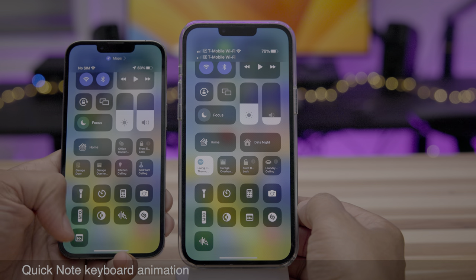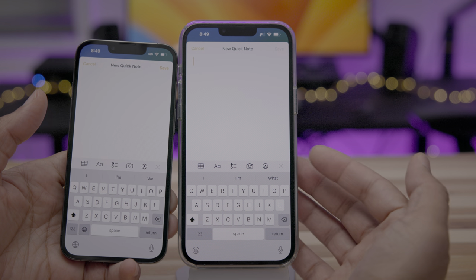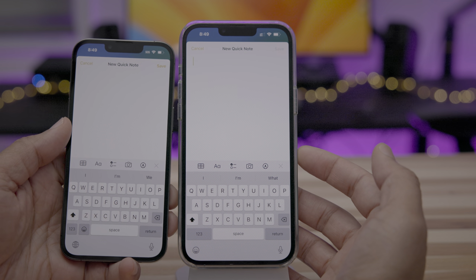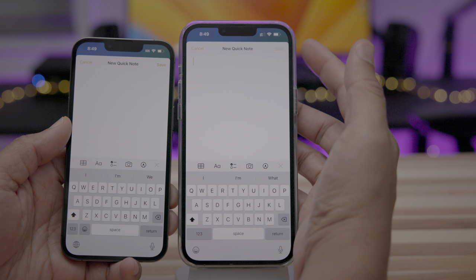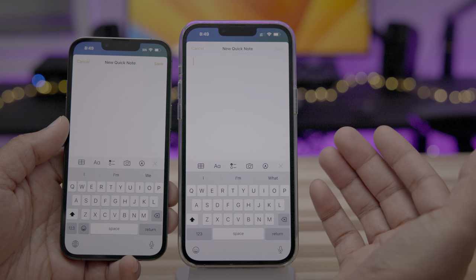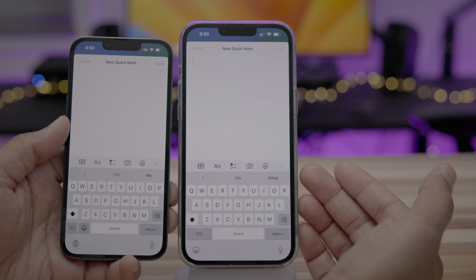This is a subtle change, but you'll notice the quick note keyboard animation has a little difference — the keyboard sort of comes in a little bit after the fact. Also, there's no save option until you actually insert text on the quick note, which will help you prevent blank quick notes from appearing in your Notes app. Kind of a nice feature there.